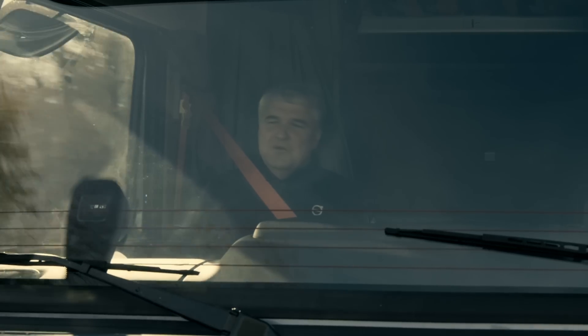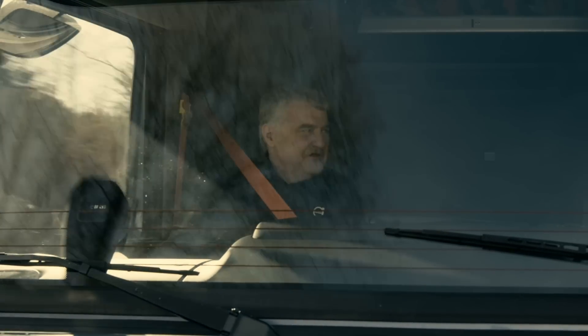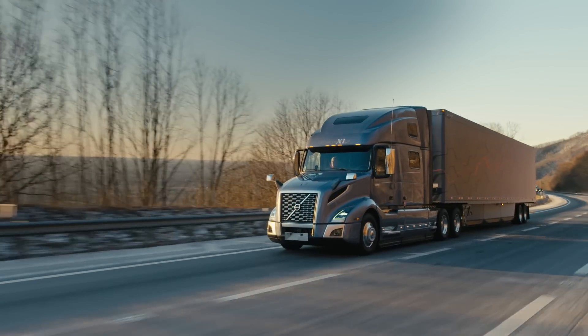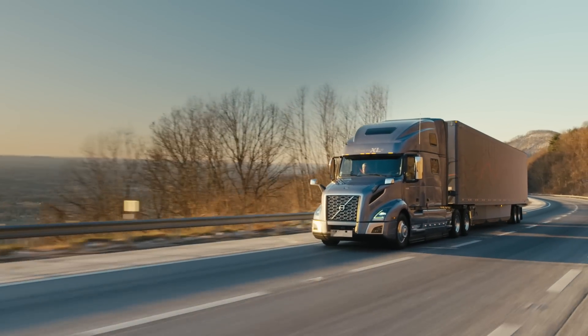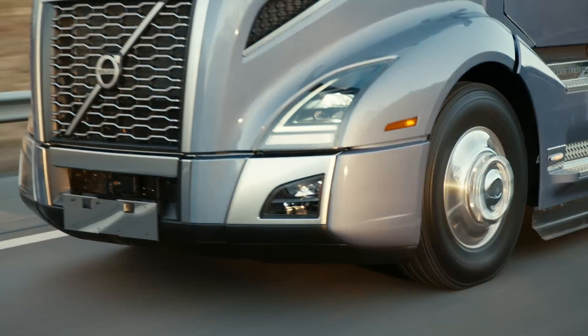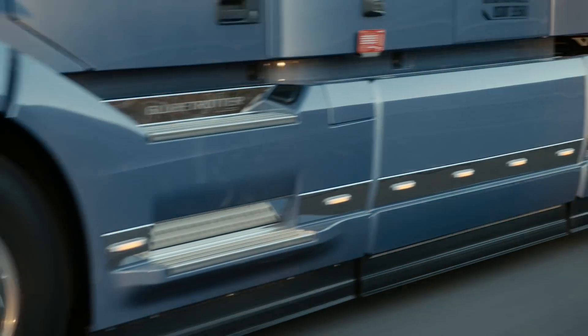At Volvo, we designed the turbo compound unit to actually run at lower RPM for maximum fuel efficiency, and to be able to run at 1,400 and 1,500 RPM to give us the performance we need when we do find ourselves in more aggressive terrains.